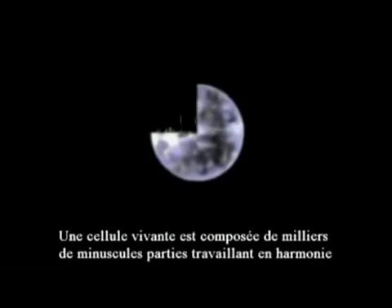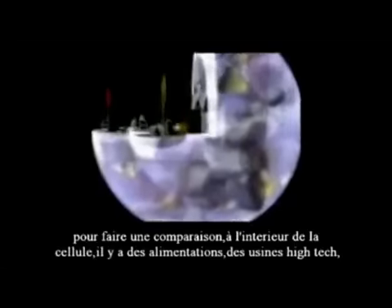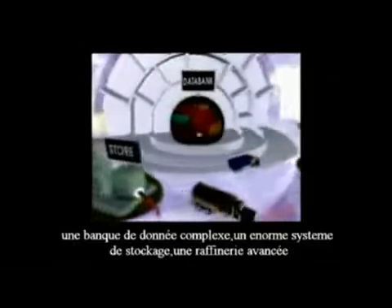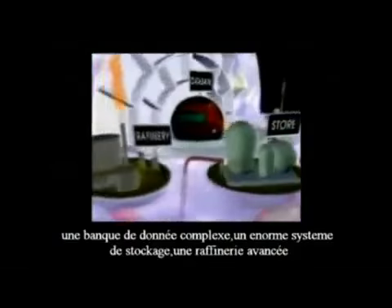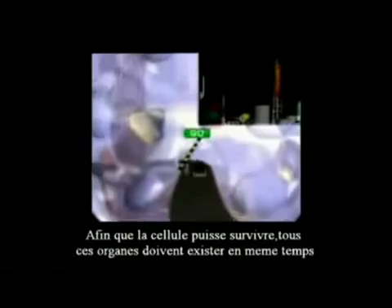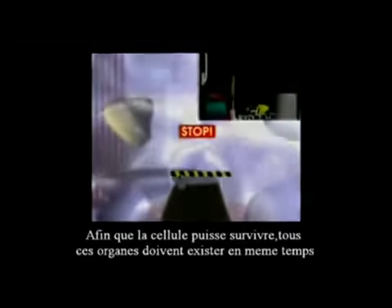A living cell is comprised of thousands of tiny parts that work in harmony. To make a comparison: within the cell there are power stations, high-tech factories, a complex data bank, huge storage systems, advanced refineries, and a seemingly conscious cell membrane that controls what enters and leaves the cell. In order for the cell to survive, all of these organelles have to exist at the same time.